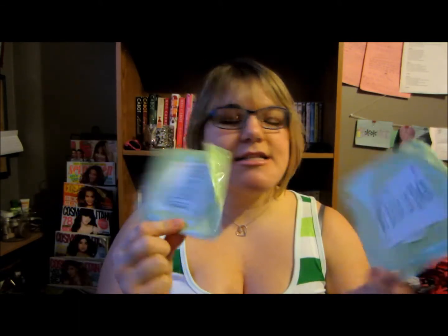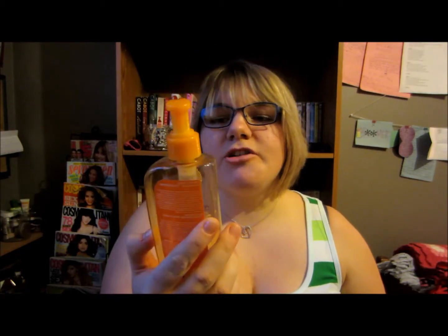Next I have two packs of the Simple brand cleansing facial wipes. These are my favorite facial wipes — they're the only ones I buy. I pretty much only use them when I have a lot of face makeup on, so I don't go through them very often. I already have another pack in the bathroom that I'm halfway through, so I love these.